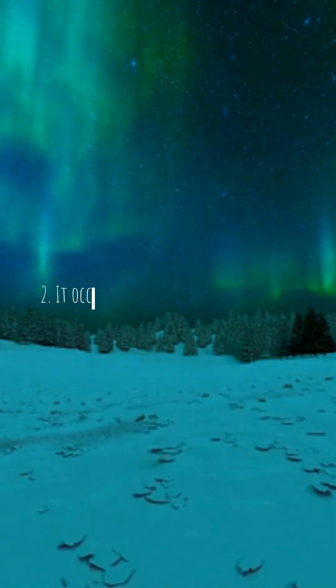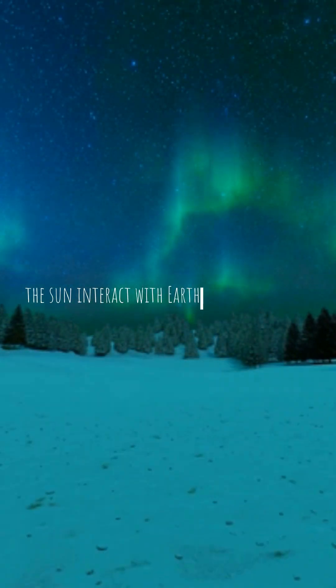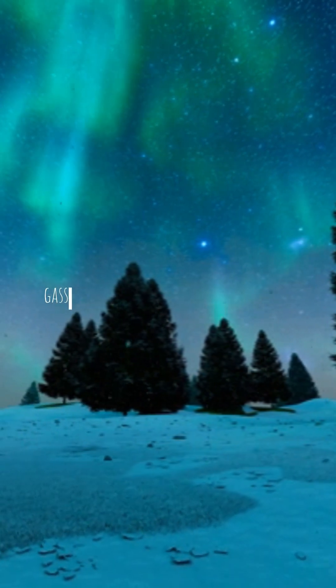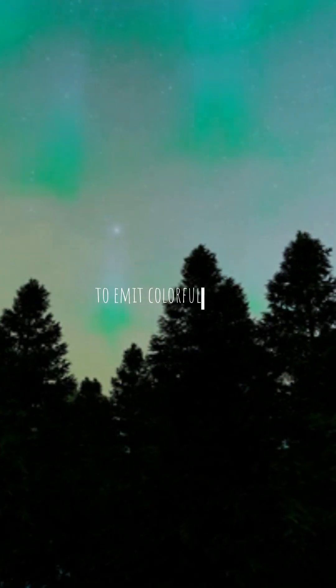Fact 2: It occurs when charged particles from the sun interact with Earth's magnetic field and atmosphere. These particles excite gases in the atmosphere, causing them to emit colorful light.